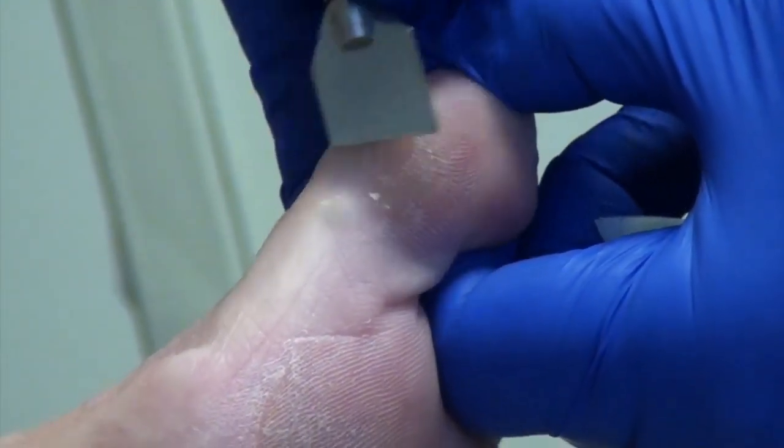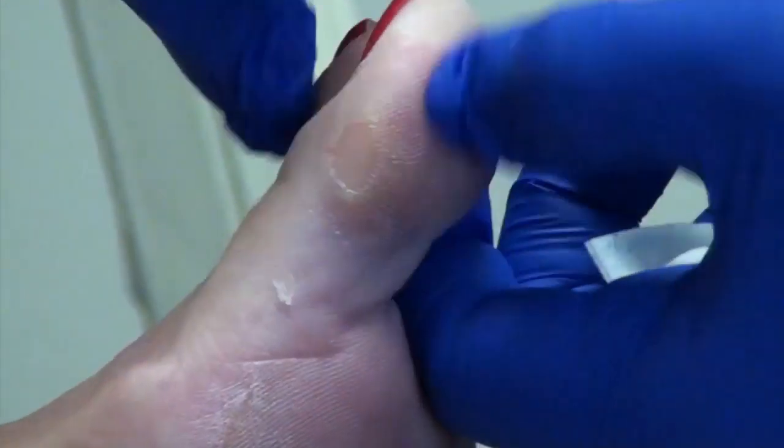These particular calluses — there are some that come because of the shoe. Very interesting.